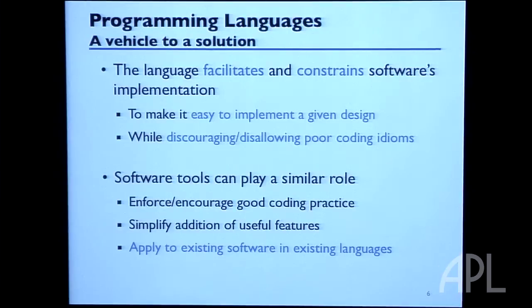My research focuses on programming languages as a mechanism for solving software quality problems. I look at ways to build software better the first time, ways to analyze software we've already written to look for potential problems, ways to retrofit it to be more secure, and also ways to update software on the fly — which is the subject of this talk.